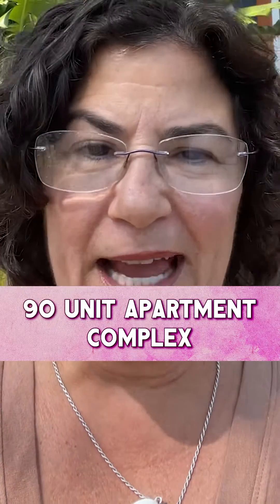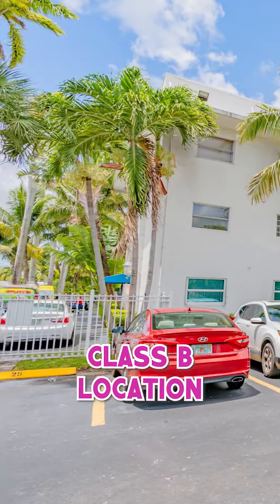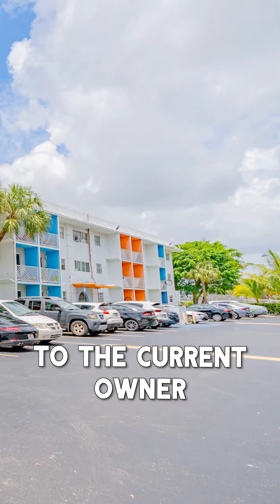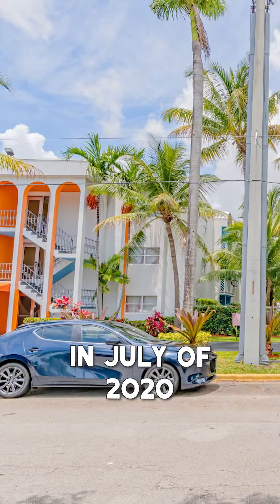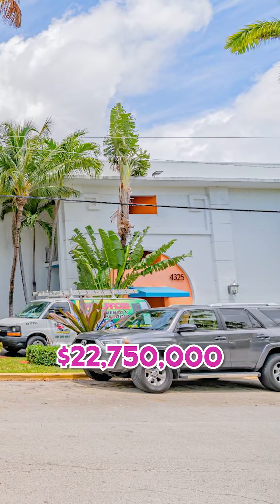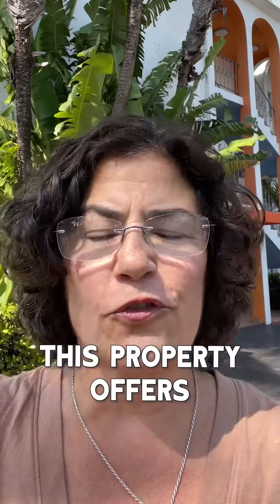Today we're checking out this 90-unit property — class B location. I actually sold this building to the current owner in July of 2020. The current asking price is $22,750,000.